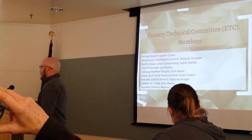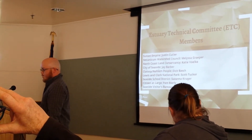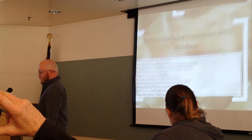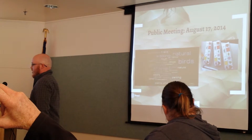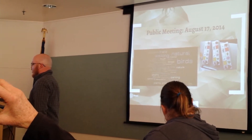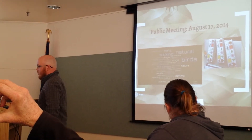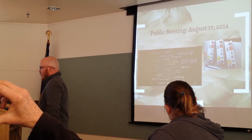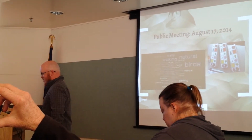These are the members of the Estuary Technical Committee, which is the subcommittee that I helped create. This is from the first public meeting we had on the mill ponds in August 2014. I have a word cloud on the left — these are some words that came up from the 30-plus folks that showed up to that event.